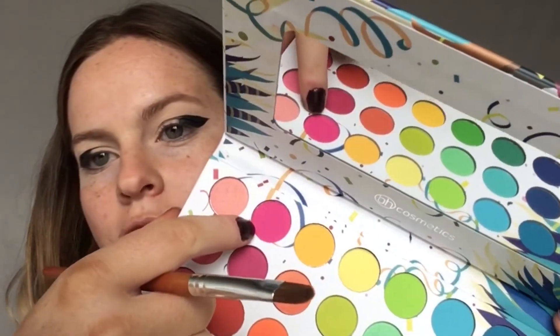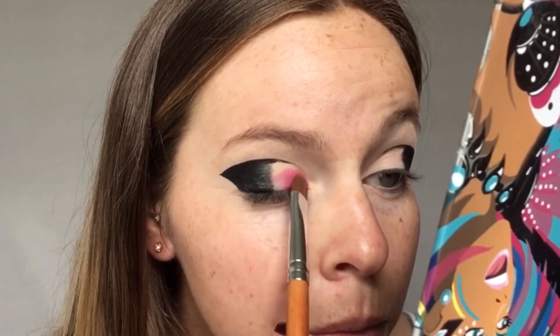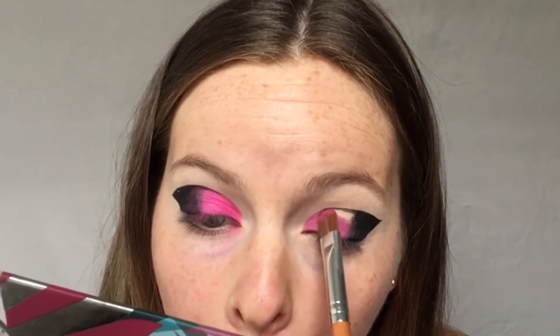I'm going to take this pink shade and pack it right in the blank space. I wish there was a touch more pigment — so I wet my brush a little bit. Even if the shadow is a matte, I still wet my brush if I want it to show up even more. Going back in with the eyeliner to sharpen up this part.